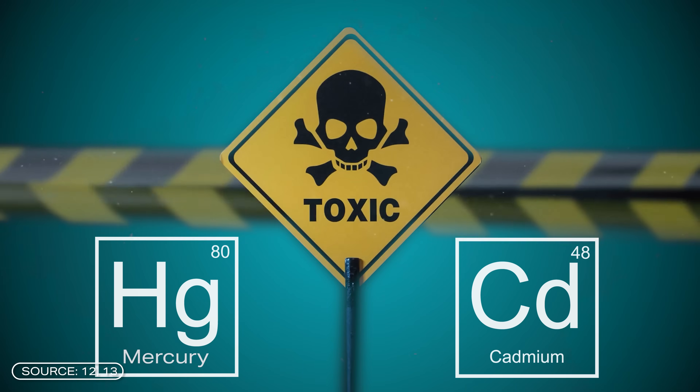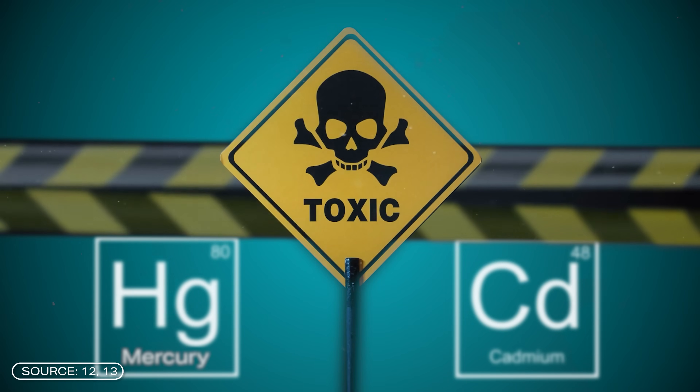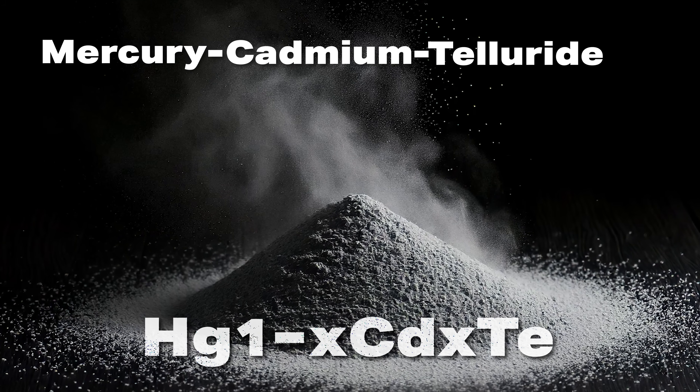One major problem that needs to be addressed even at this stage is that mercury and cadmium are both toxic heavy metals. This is something we have to keep in mind, especially when it comes to the end of life of these systems. The second major problem is that the production of mercury cadmium telluride is very energy intensive, which will also drive costs. There is still no data on the service life of the cells, which is critical — a lot of energy in production means a lot of energy must be produced over the lifetime for it to make sense.